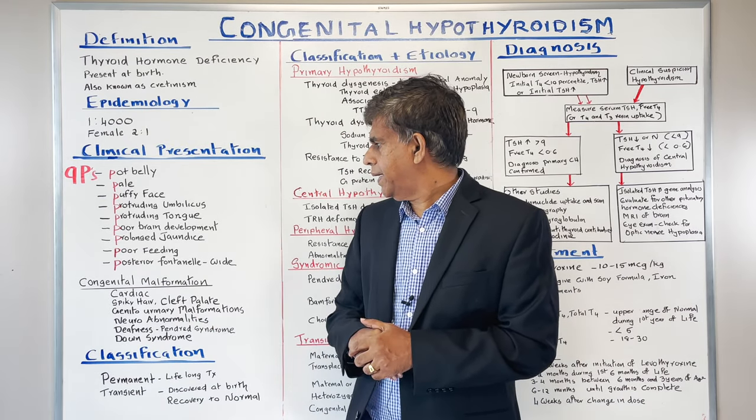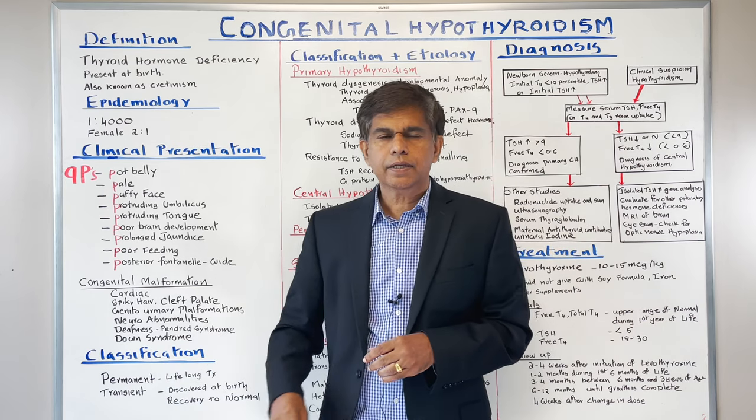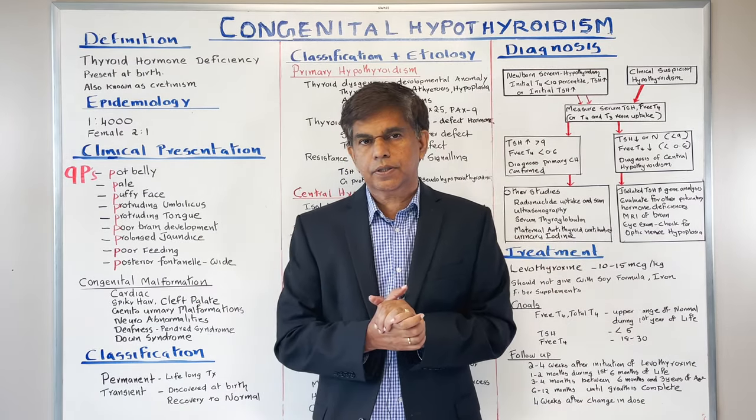It is also associated with Down syndrome. You can have spiky hair, cleft palate, genital malformations, and neurological abnormalities. With deafness, you get Pendred syndrome, and deafness is very common in these patients.